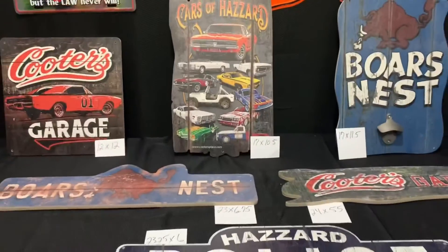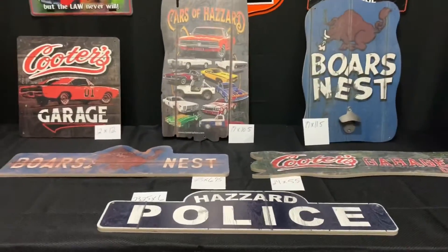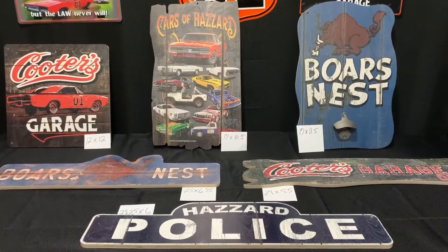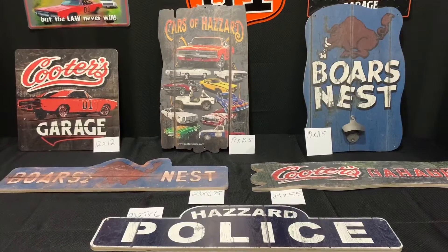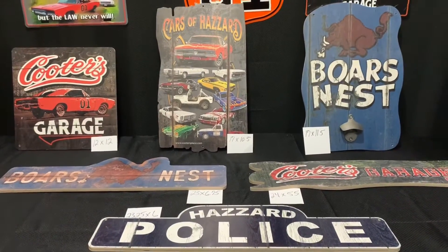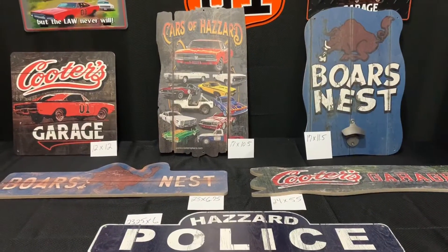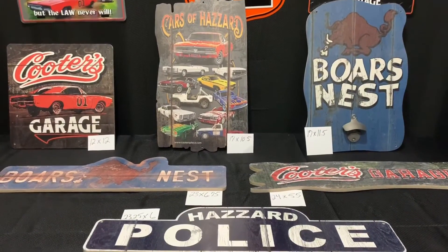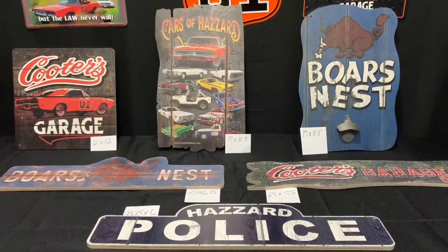All the signs I've showed you today guys are available on CootersPlace.com. They make perfect gifts for any man cave out there. Also available in all three store locations. Remember to download our new app on Google Play and Apple App Store — just type in CootersPlace and download it.